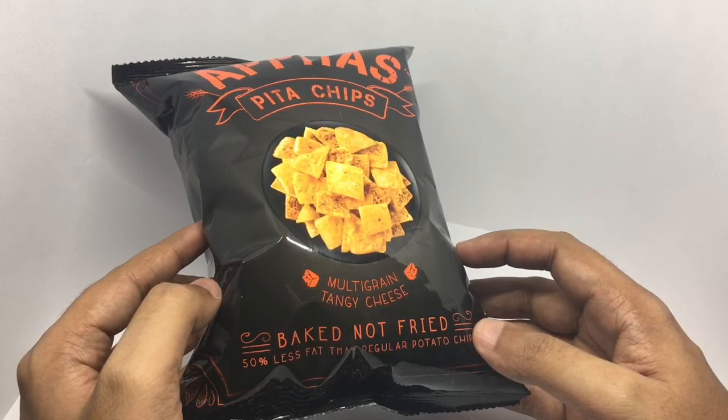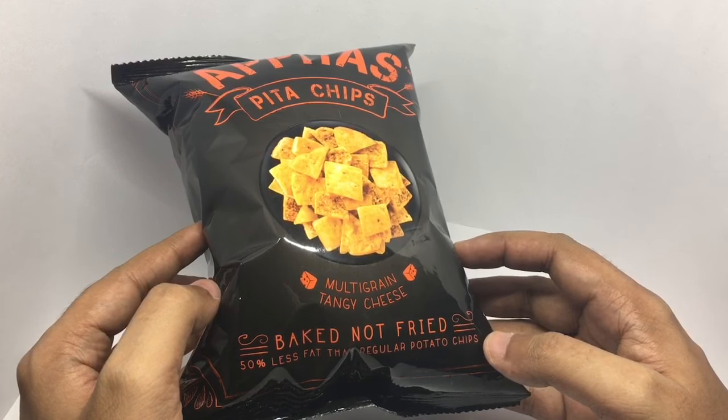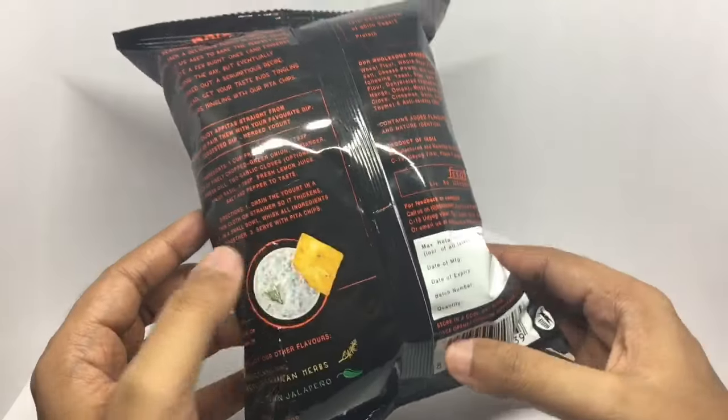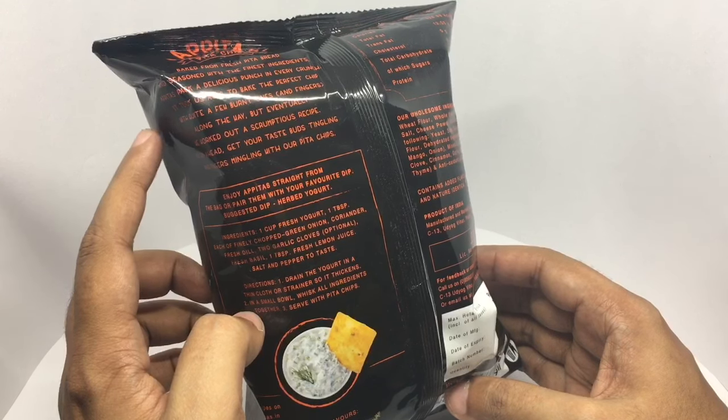Baked, not fried. 50% less fat than regular potato chips. Baked from fresh pita bread, seasoned with the finest ingredients.